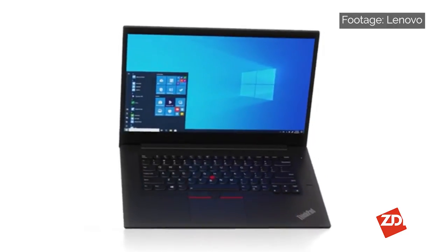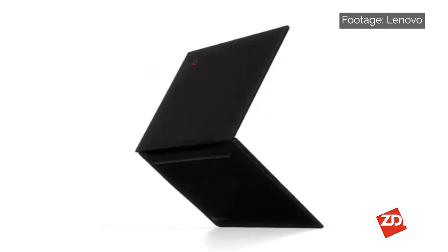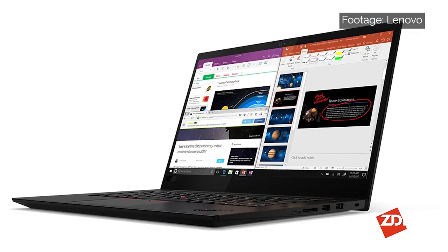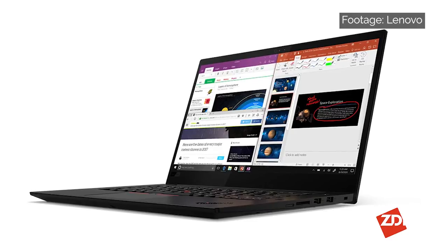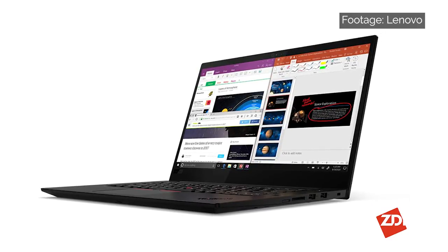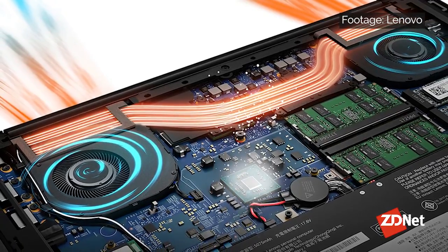Next on our list, our top pick for power users and creators is the Lenovo ThinkPad X1 Extreme Gen 3. Laptops designed for power users and creators are always going to command a premium price because they need high-end features such as serious processing power, powerful discrete graphics, tons of memory and storage, a high-quality screen, and robust industrial design — and this ThinkPad X1 checks all of those boxes.